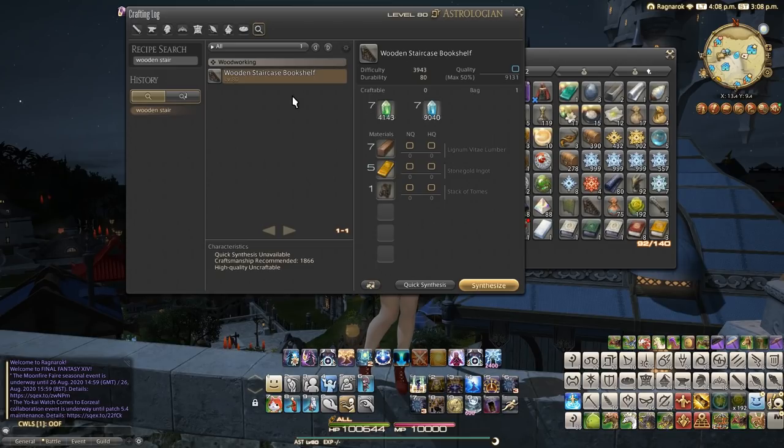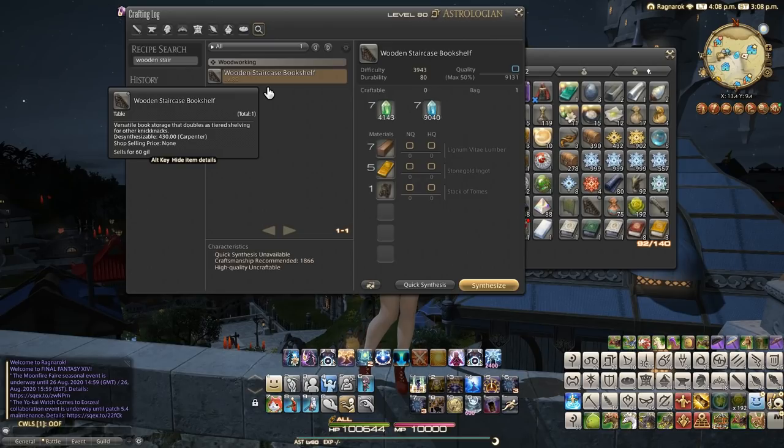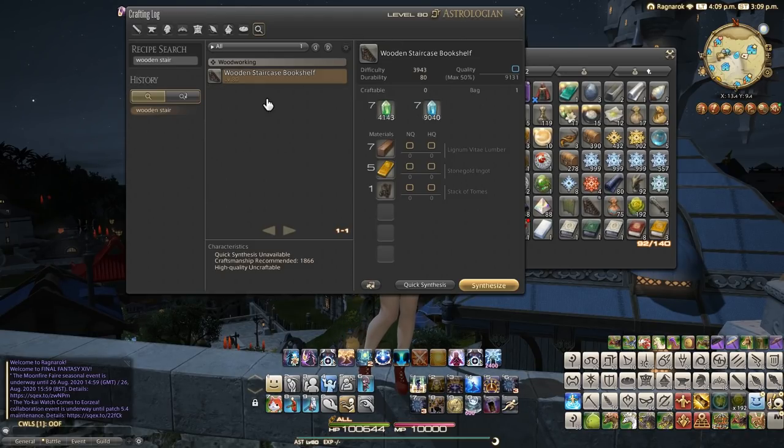This item was added in patch 5.3 and it's the Wooden Staircase Bookshelf. It's described as a versatile book storage that doubles as tiered shelving for other knickknacks. It's a basic level 80 woodworking recipe — nothing too crazy. You'll need 7 lignum vitae lumber, 5 stonegold ingots, and one stack of tomes. It has a recommended craftsmanship of 1866, which isn't really that hard to obtain.